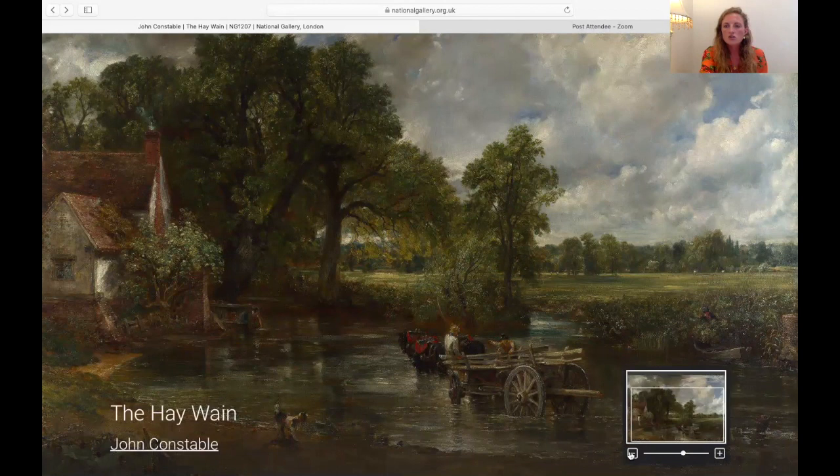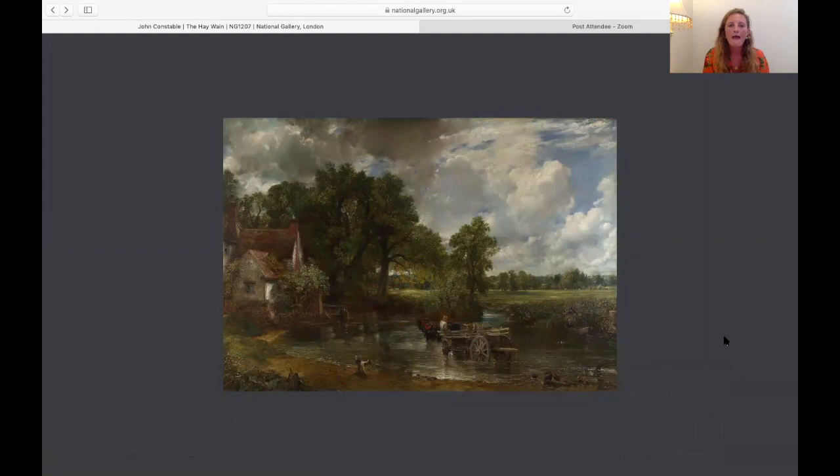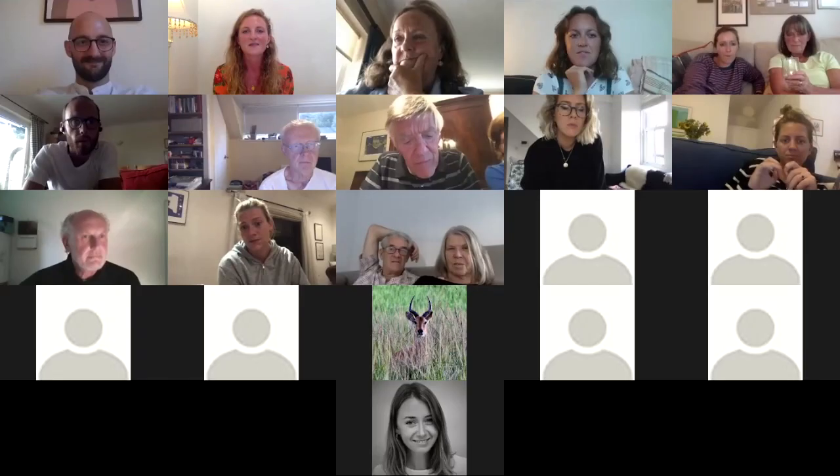The skies are something Constable was incredibly well known for, both then and now. He spent hours studying them and is something of a meteorologist's dream, because he accurately depicts cloud formations in a very scientific way. It wasn't purely for visual effect — though the result is visually successful — but almost like an anatomy lesson, getting beneath the skin of these natural phenomena in order to represent them faithfully. He does that very successfully here.